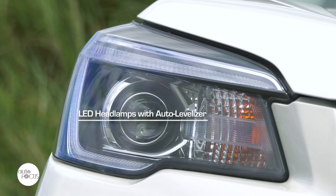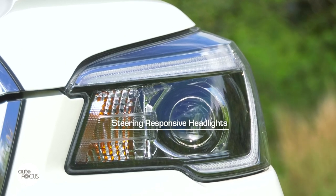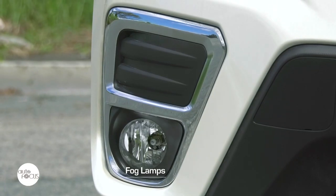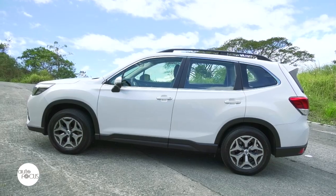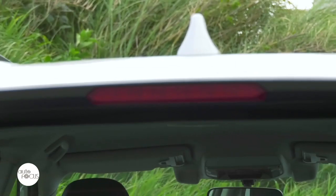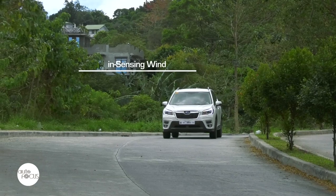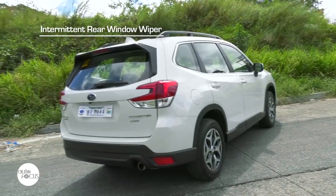The Forester 2.0 IL exterior features LED headlamps with auto-levelizer and steering-responsive headlights, pop-up type headlamp washers, LED rear combination lamps and fog lamps, power folding side view mirrors, roof rails, rear roof spoiler, and shark's fin antenna. It also comes with UV protection glass for windshield and front side windows, automatic rain-sensing windshield wipers, and intermittent rear window wiper.